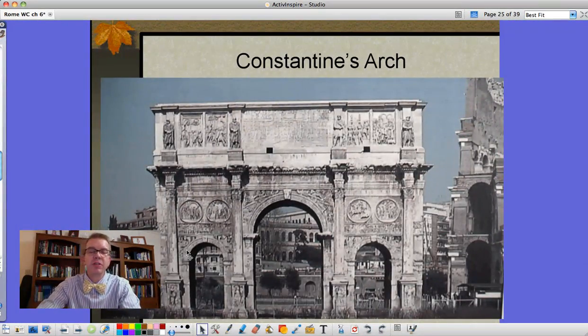This is Constantine's arch - the builder of Constantinople. He goes not for just one but for three, commemorating all of his victories. One of these panels is dedicated to that idea where he paints the crosses on the men's shields and they win the victory.